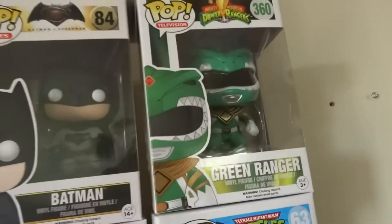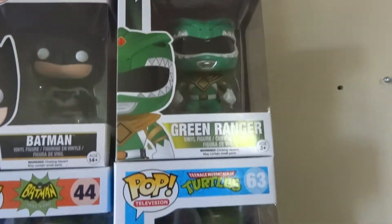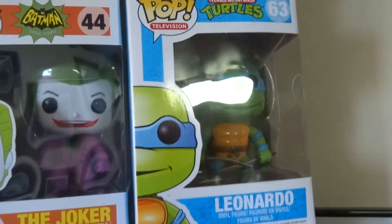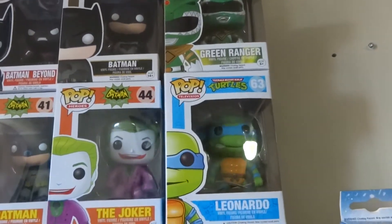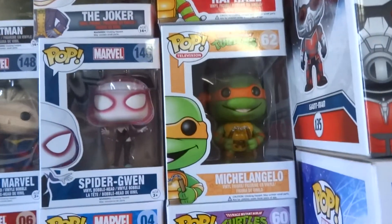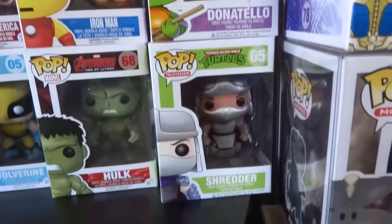More recently, from Rogues I was able to get the Green Ranger from Power Rangers. And then we're into the Turtles — I was able to get a number of these from Avenue, and then I went to Motor City Comic Con and collected the rest. We have Leonardo, Raphael, Michelangelo, Donatello, and finally Shredder.